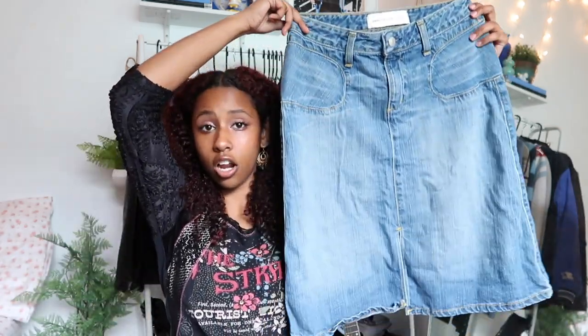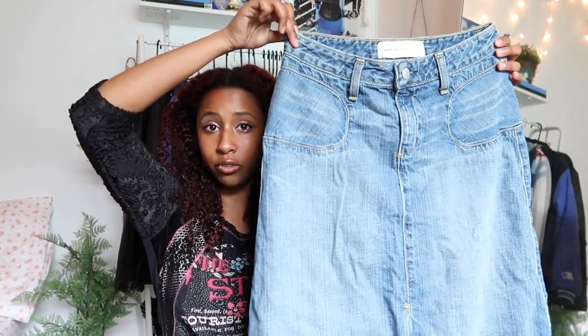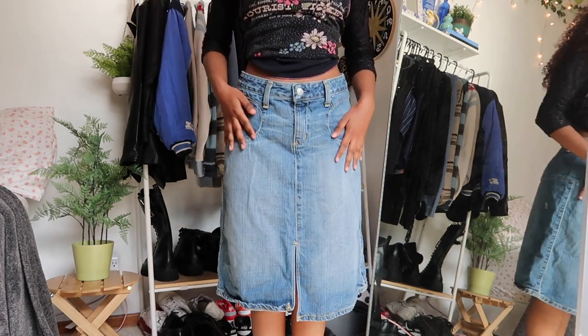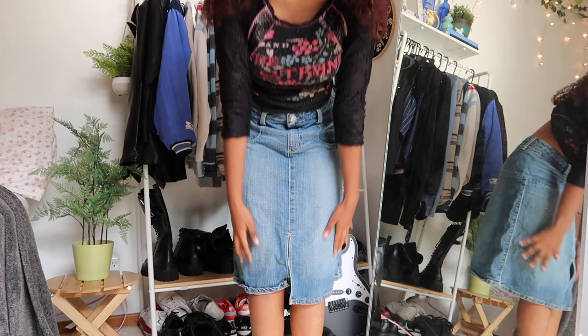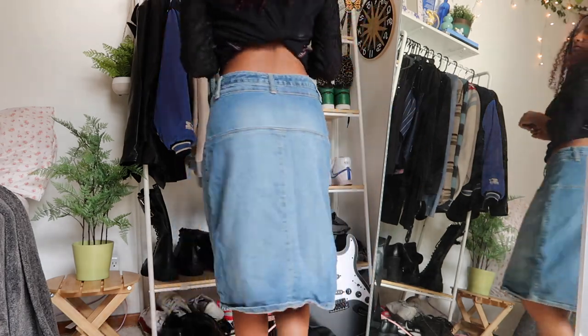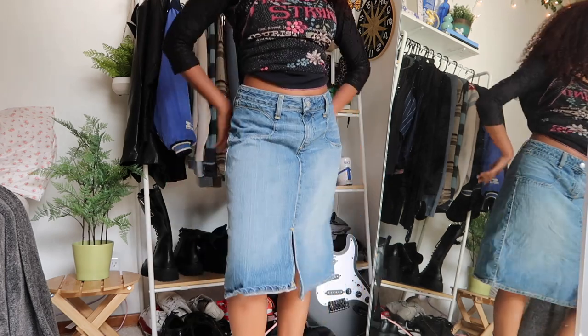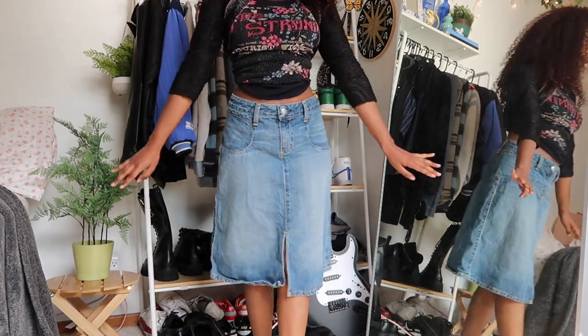Next is an actual midi jean skirt — she's cute. I love this type of denim, very relaxed. The color is beautiful and of course there's a little cutout slit triangle. I need to thrift more fun belts because I think this would look so cute with a jewel belt or a silver detailing belt or even a fabric belt. I don't think I've ever shown this in a thrift haul, but it's cute and you'll get to see it again.